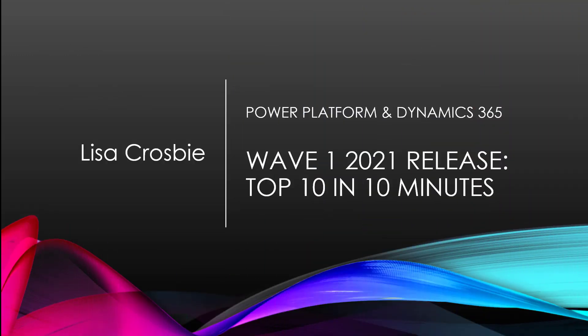Hi, this is Lisa Crosby. We've got a new release wave for Power Platform and Dynamics 365 — Wave 1 2021 — covering all the new features coming out between April and September 2021.